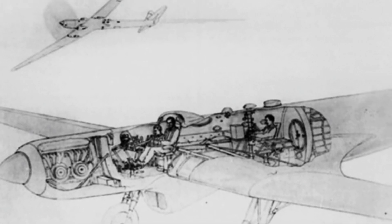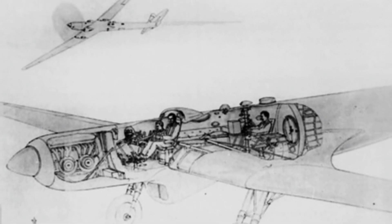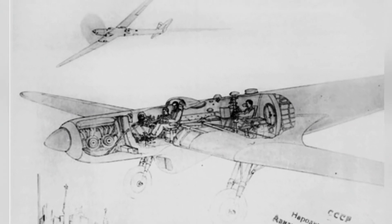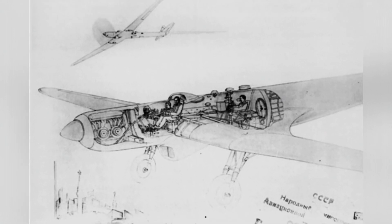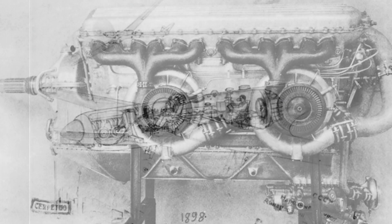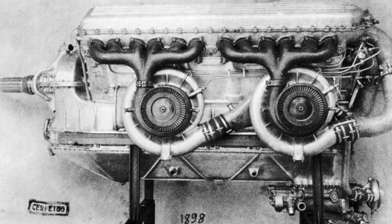The ANT-25 experimental aircraft appeared in 1933. It was a single-wing, single-engine experimental aircraft with a maximum range of 7,200 kilometers. However, it lacked a pressurized cabin and was limited in flight altitude.